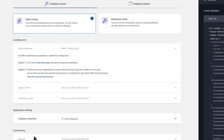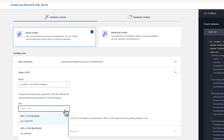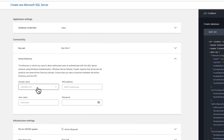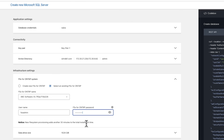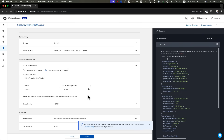The company then deployed the database using the Microsoft SQL Deployment Wizard. After filling in the necessary parameters for the location, access and connectivity, they chose the FSx for ONTAP system that they created earlier, and clicked Create to deploy the database and its storage.